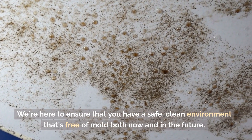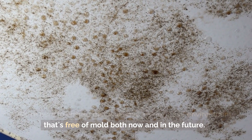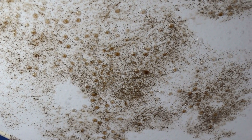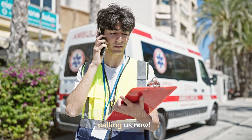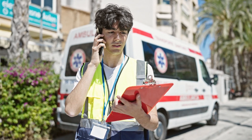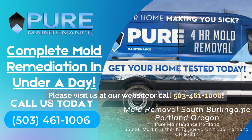We're here to ensure that you have a safe, clean environment that's free of mold, both now and in the future. Be sure to protect your surfaces with our protective barrier by calling us now. Please visit us at our website or call 503-461-106.